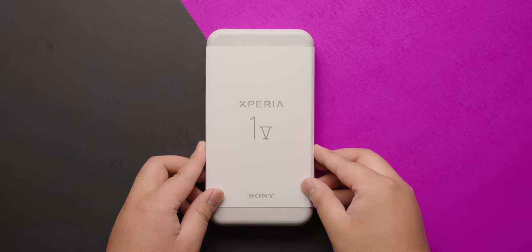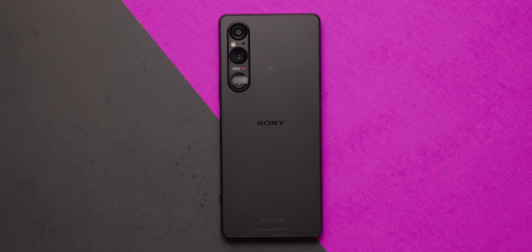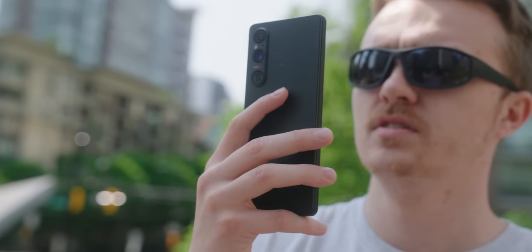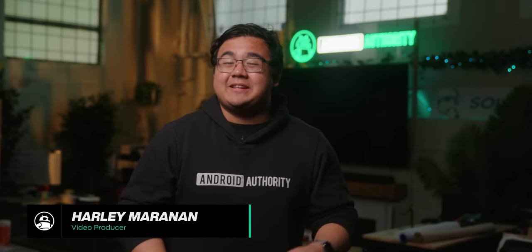In case you missed it, Sony recently announced its flagship smartphone for 2023, the Xperia 1 Mark 5. And the highlight feature, like with all Xperia devices, is its rear camera system, which features the company's latest camera sensor technology. But is the Xperia 1 Mark 5's cameras really that impressive? Or is it all just marketing fluff?